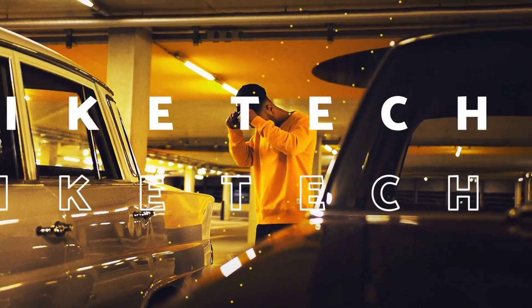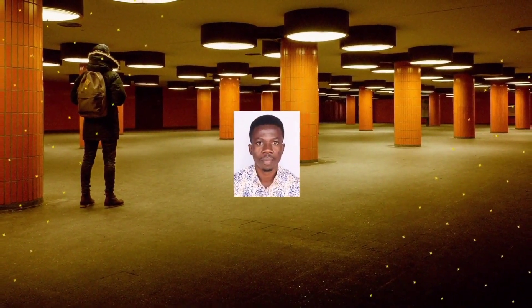Without wasting much of your time, let's start. The first one I'll talk about is a cooking tutorial channel. Cooking tutorial channels are one of the best channels on YouTube right now because many women go to YouTube to search for things they don't know how to do. If they want to cook something they have no knowledge about, they go to YouTube and search how to prepare that kind of food.